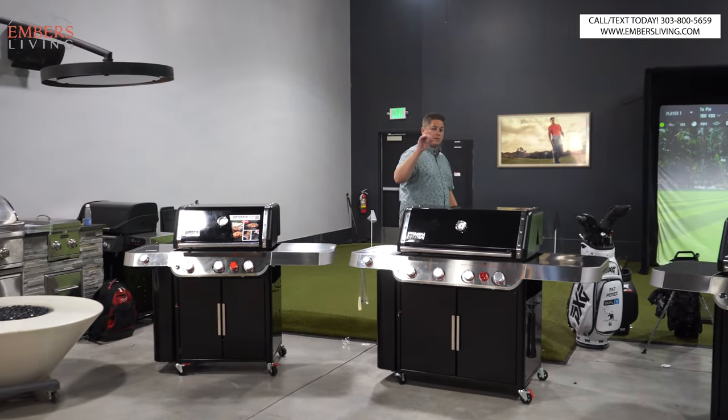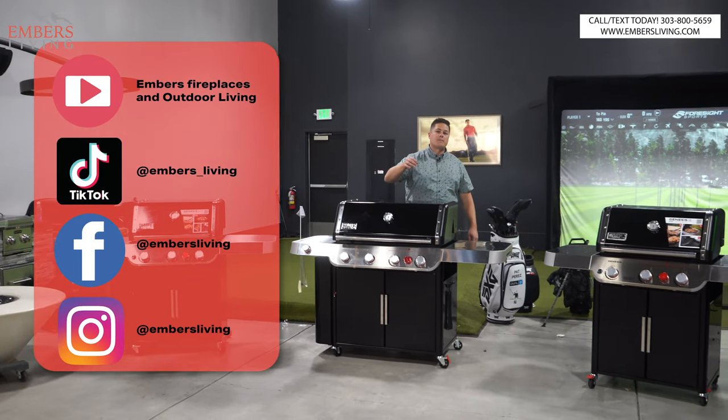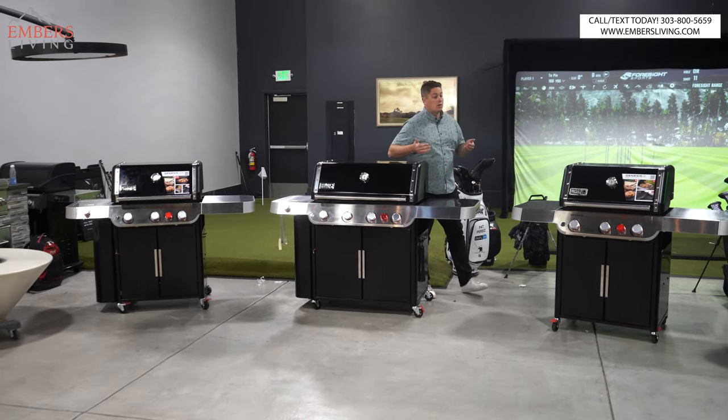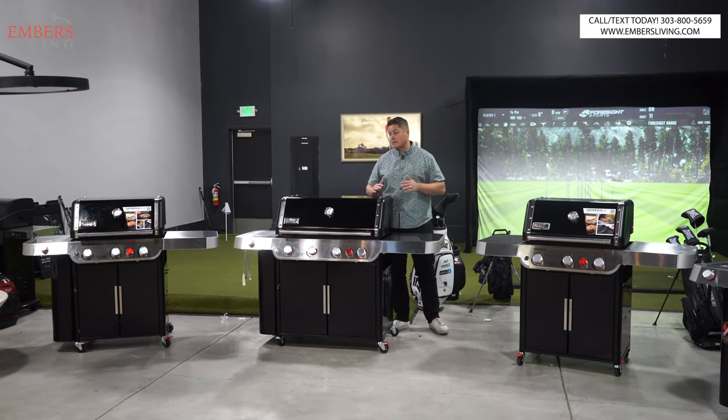You guys know what to do — subscribe to our channel, smash the like button, do all the things. It helps us out a ton when you guys do that. If you're in the Denver, Colorado area, come to our showroom today. You can check out these products firsthand.